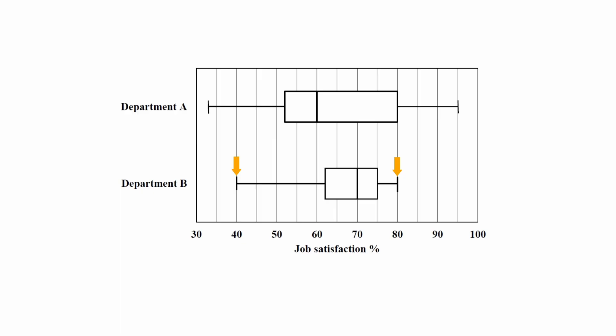As a bonus tip, the outer lines on a box and whisker plot represent the lowest and highest values in the survey. The lowest rating in Department B was 40% and the highest was 80%. The range is calculated as the difference between these values: 80% − 40% = 40%.